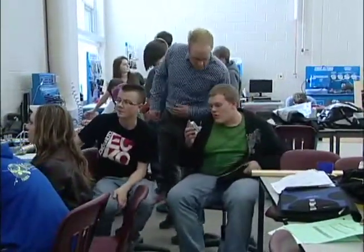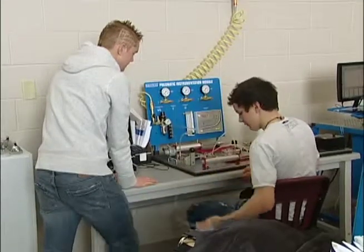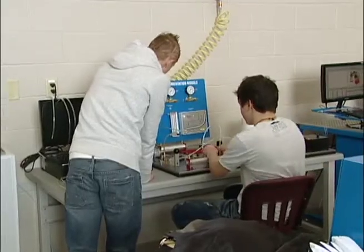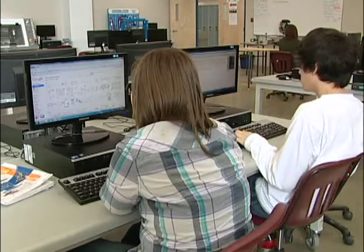We chose to make it more of an all-encompassing course. We didn't want to limit the students to elite, academic, intensive, math-and-physics-based students for the course, so anyone can take the course and we can go as detailed into certain areas as we'd like, or we can scale it down, limit the amount of math and physics involved, and just focus on the hands-on, so that any student can utilize this lab and the equipment.